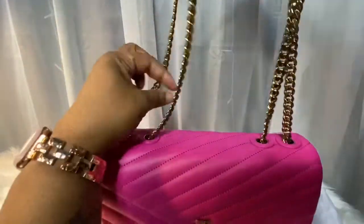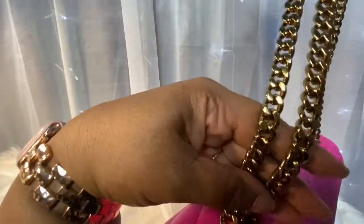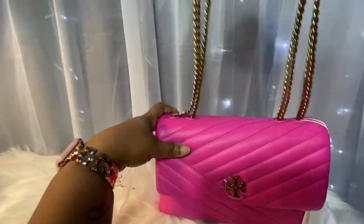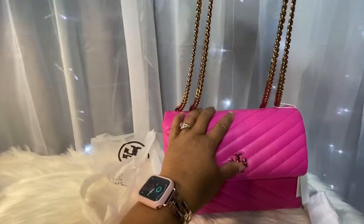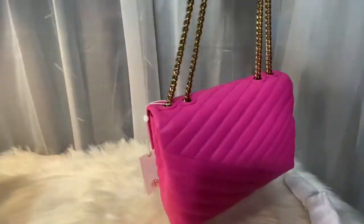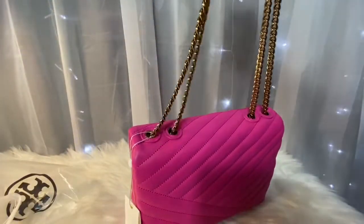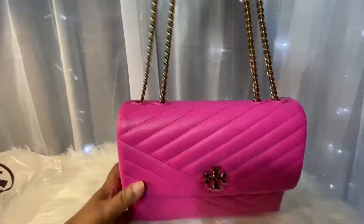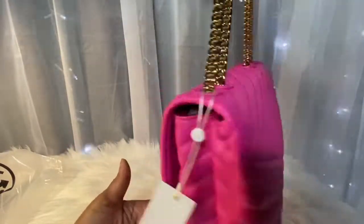This is her chain — that chain is really nice, and I really like the leather on the chain. It's gold tone hardware on the logo and the chains. No pocket on the back. Very, very nice — I love it, so cute.